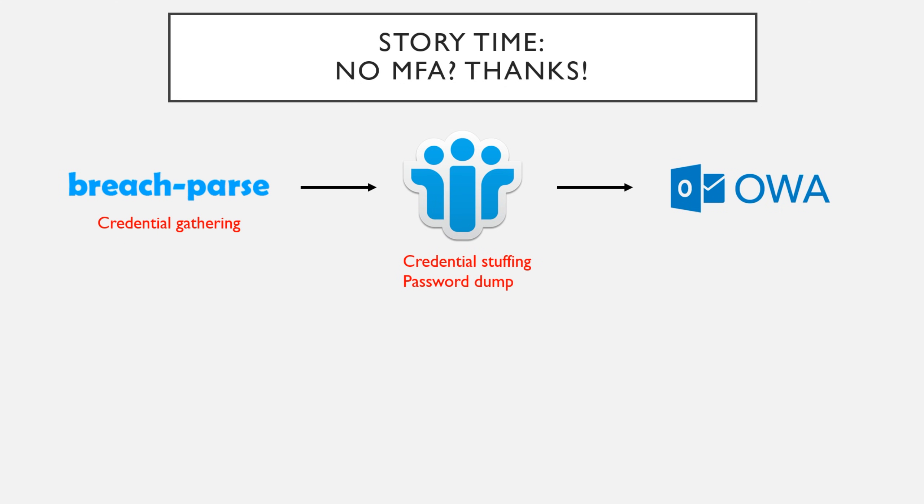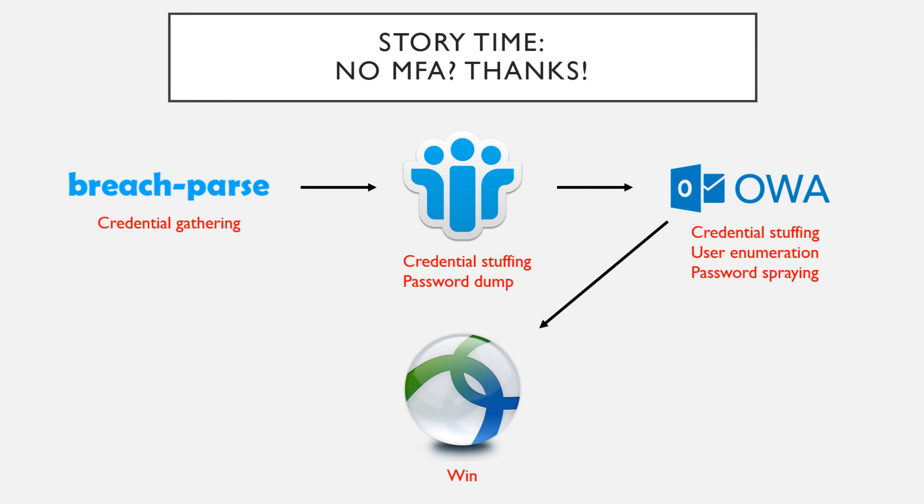With 1,000 usernames, I thought: if the historical breach passwords don't work, maybe I can try weak, reusable passwords — something like 'Summer2019!' with a season, year, and special character. People love to do that. So I performed credential stuffing, that didn't work, but found user enumeration, got some password spraying in, and password spraying led to credentials which led to a win on the VPN. We were able to log into the VPN and we were inside the network.